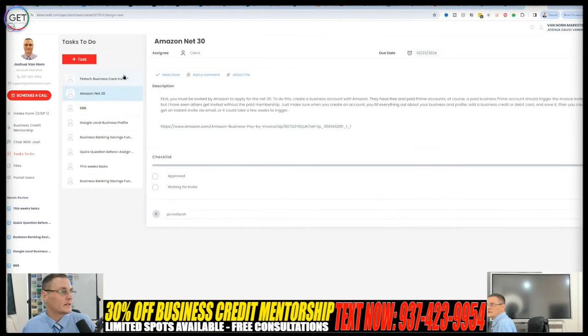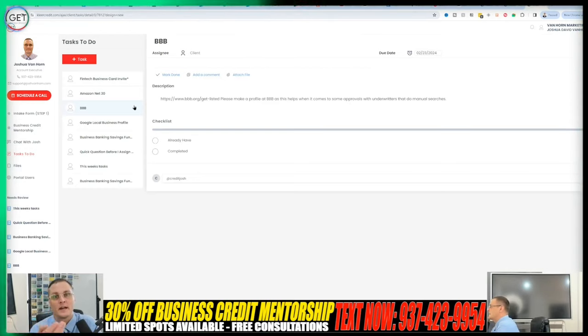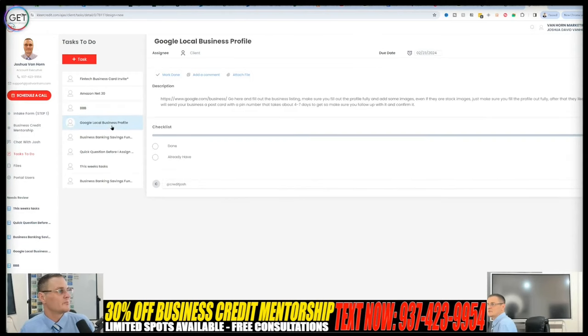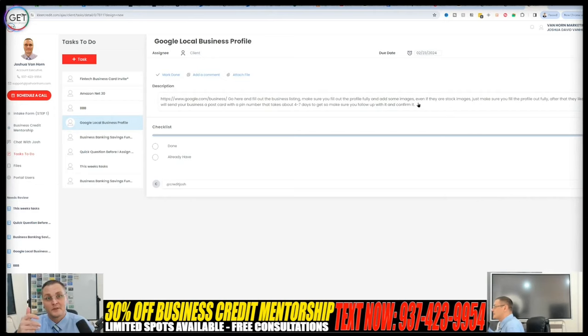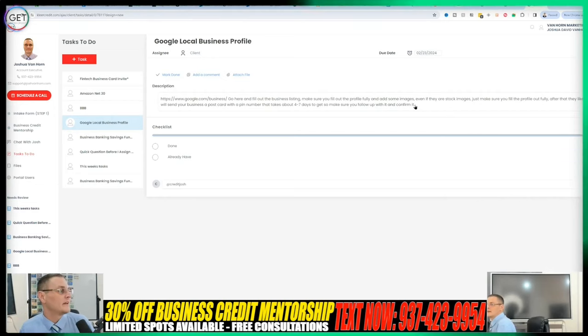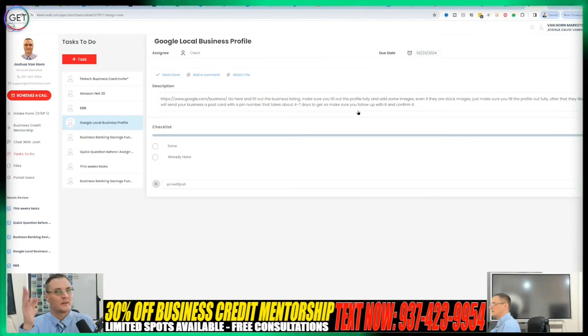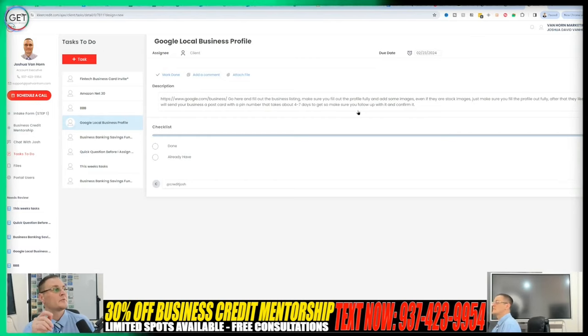I won't show too much of that because it's inside information. Some things I have you apply for come from knowing founders of FinTechs with upcoming opportunities. Here's an example task: Google local business profile. I assigned this to a business that doesn't have one and explained how to do it. Even if you have a Google business profile, do you have a full unique description and images? If you do have it, make sure it's claimed. Online presence is very important — can't stress it enough.